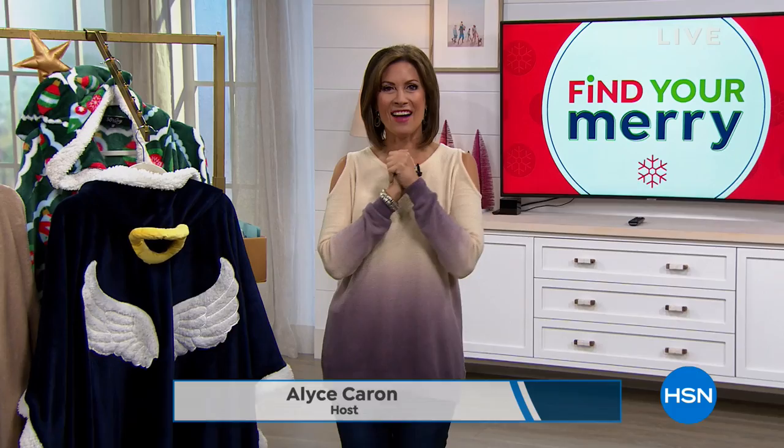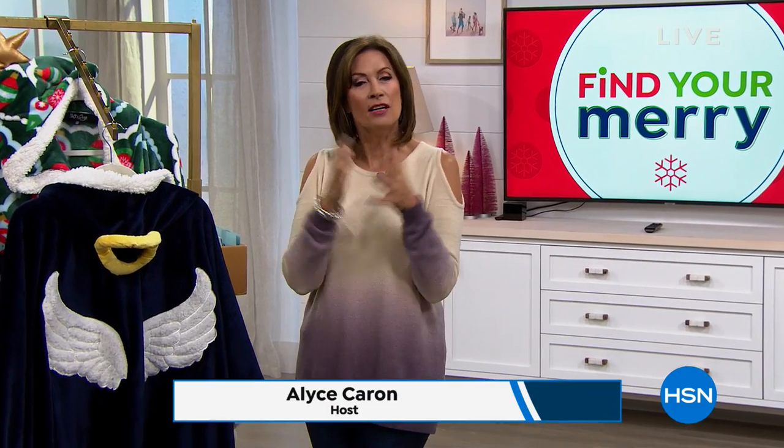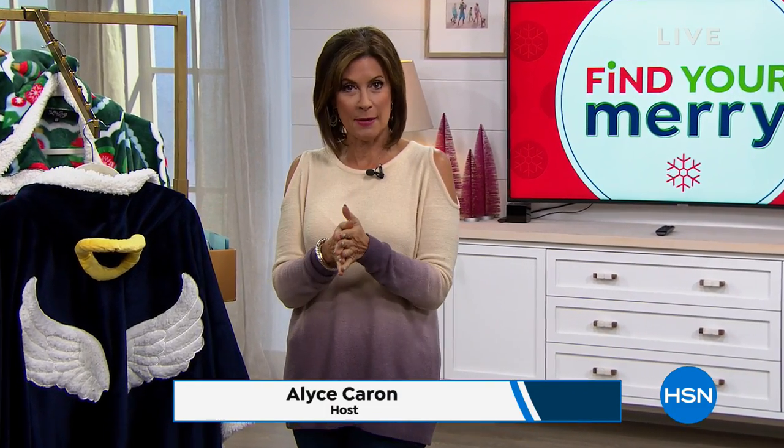We're going to have such fun in this hour. I'm Alice Caron and we have our today's special, the sleep number bed. You may want to stay tuned for that, or shop for it online, but we're going to take care of the rest of the bedroom and get you nice and cozy.